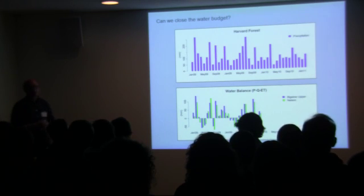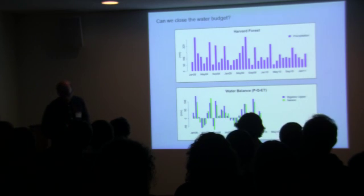We could also try to measure that directly. There are techniques for doing that with groundwater wells and tensiometers, which we hope to pursue in the future.